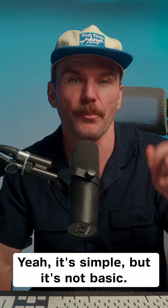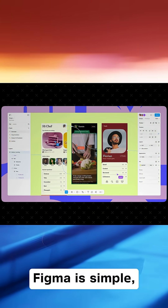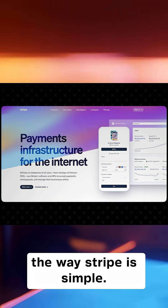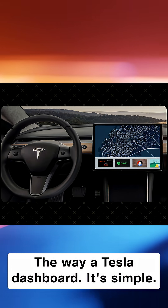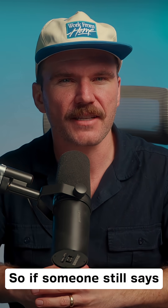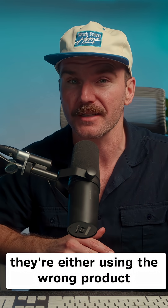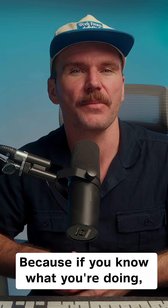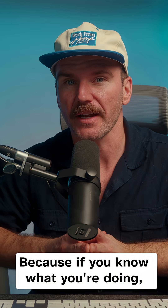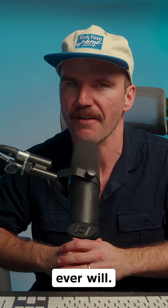Yeah, it's simple, but it's not basic. Wix Studio is simple the way Figma is simple, the way Stripe is simple, the way a Tesla dashboard is simple. Simple doesn't mean weak — it means well-designed. So if someone still says Wix Studio is too simple, they're either using the wrong product or they're not doing anything complex. Because if you know what you're doing, Wix Studio can do more than most people ever will.